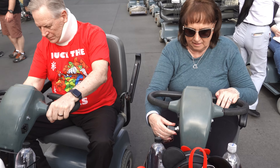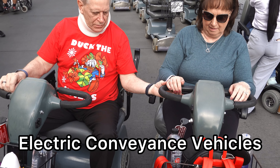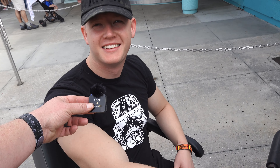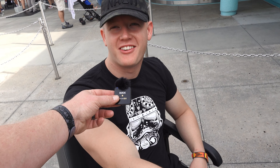Alright, so grandma and grandpa are in their ECVs — Electric Convenient Vehicles is what they're called. This thing's slow as crap. You don't like your scooter? I can walk faster than I can ride on this scooter.